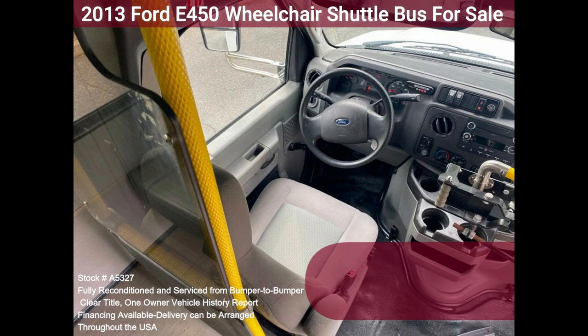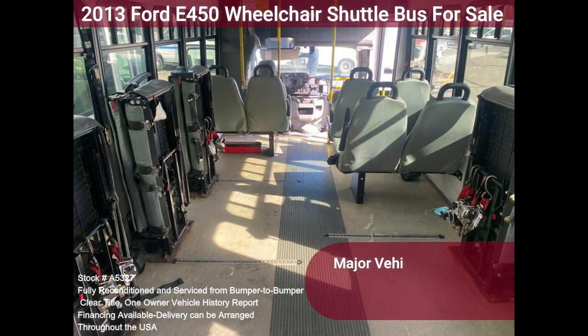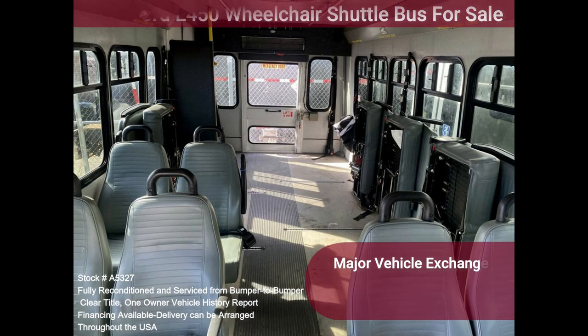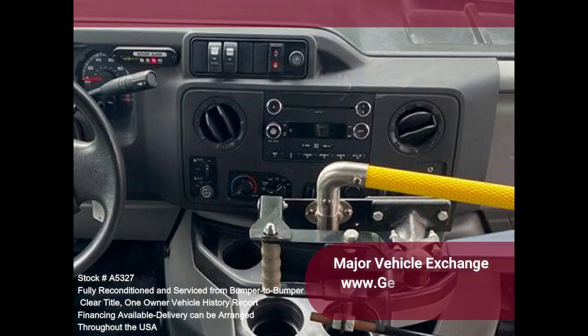This E-450 rides smoothly and handles well. The body will hold up well for years to come. This bus is well equipped and ready to go. The large flat floor passenger cabin will allow for comfortable group travel. The motor is quiet and powerful, and the automatic transmission shifts smoothly. All other mechanical functions work correctly.